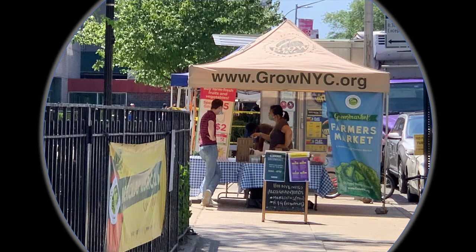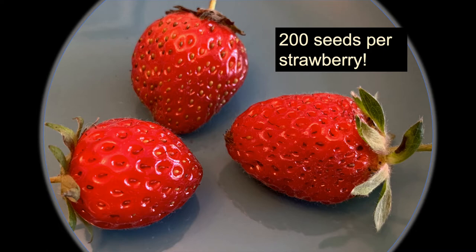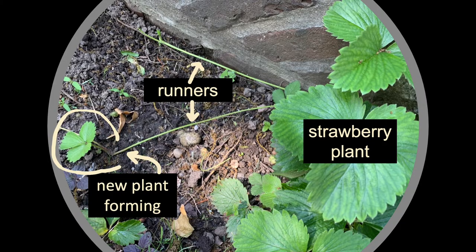And now let's talk about strawberries! A few strawberry fun facts. Strawberries grow close to the ground and are the first fruit to come into season in the spring. Strawberries are the only fruit with seeds on the outside, and each strawberry has about 200 seeds. But even with all those seeds, most strawberry plants are reproduced through runners, not seeds. Runners look like long stems that reach out from the mother plant to create new plants, as you can see here.